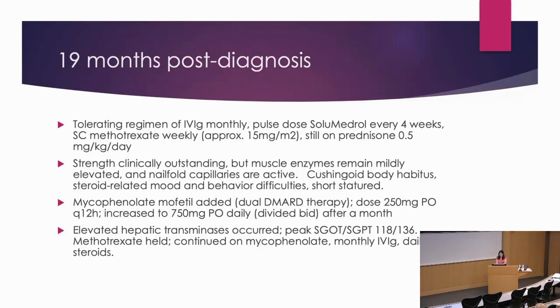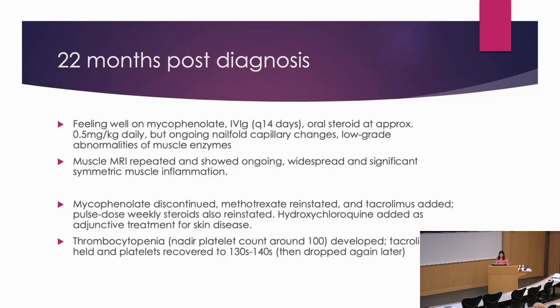She was feeling pretty well at first, but with ongoing capillary changes and low-grade abnormalities of muscle enzymes, I thought I'd better get another MRI. The MRI was terrible — much worse than expected. Ongoing, widespread, significant symmetric muscle inflammation that was actually almost as bad as at the time of diagnosis. I put her back on methotrexate, added tacrolimus, and put her back on weekly steroids. We also added hydroxychloroquine as adjunctive treatment to help with some of the capillary involvement.